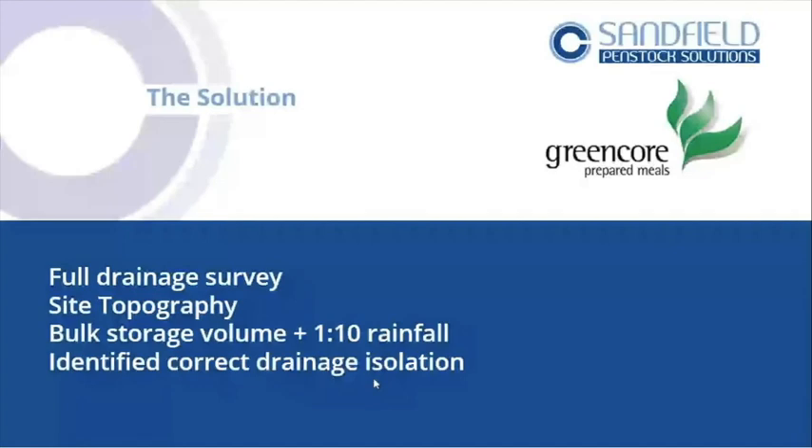We looked at the bulk storage volume — 80 cubes on this site — then used the one-in-ten year rainfall event from Ciria guidance and Magic Maps to get the site area. That gives us a volume of liquid as a desktop exercise, allowing us to build our model through micro drainage software.